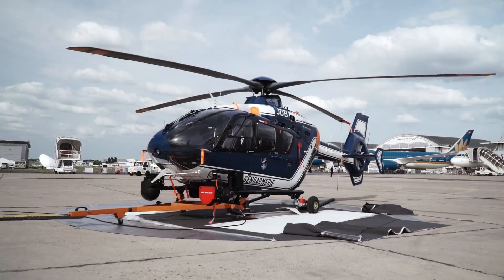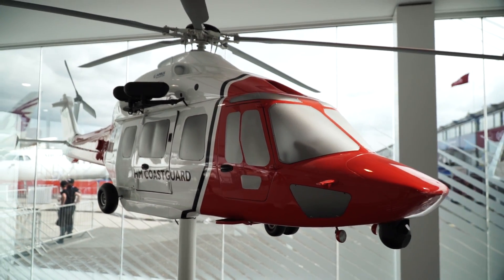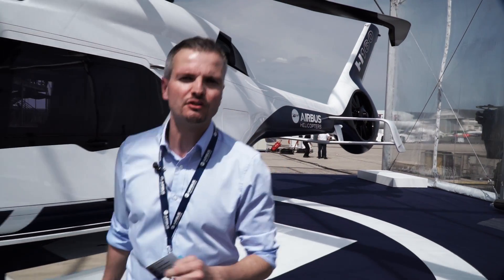On the civil side, we are showing the H-135, the H-175, and most importantly, the new H-160. This innovative medium helicopter is the first of our next generation.